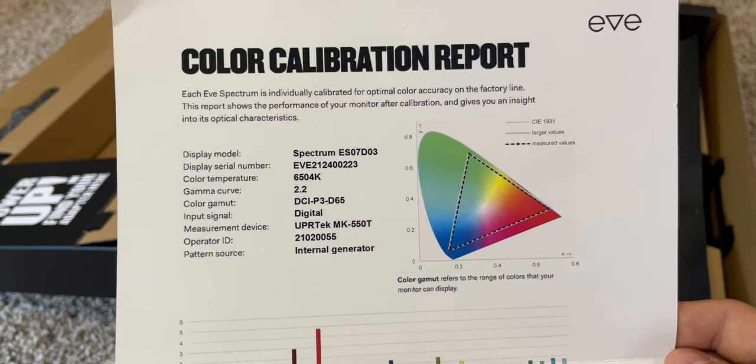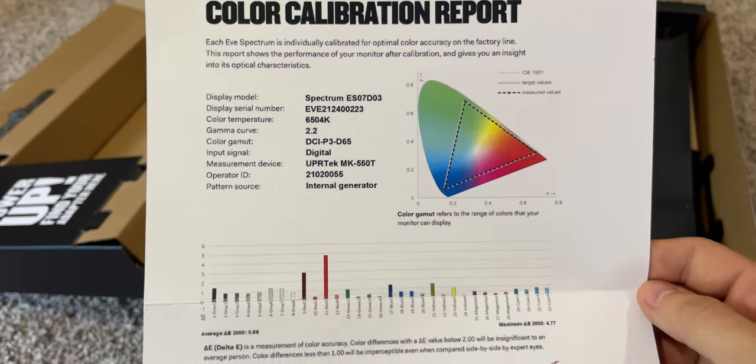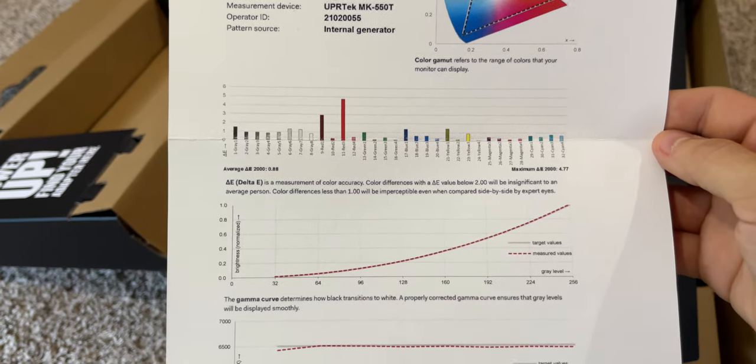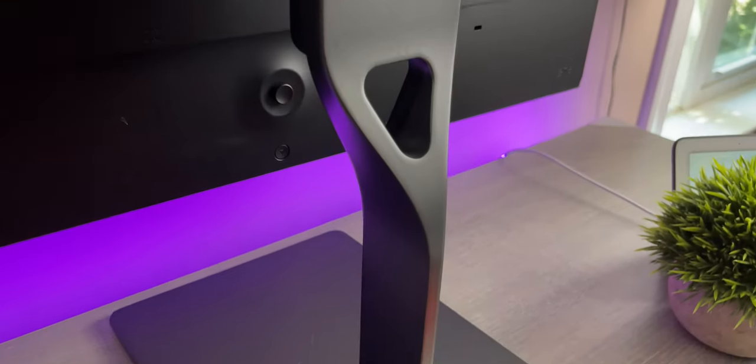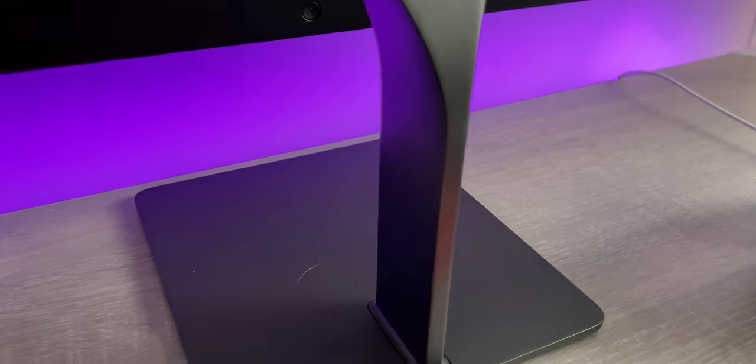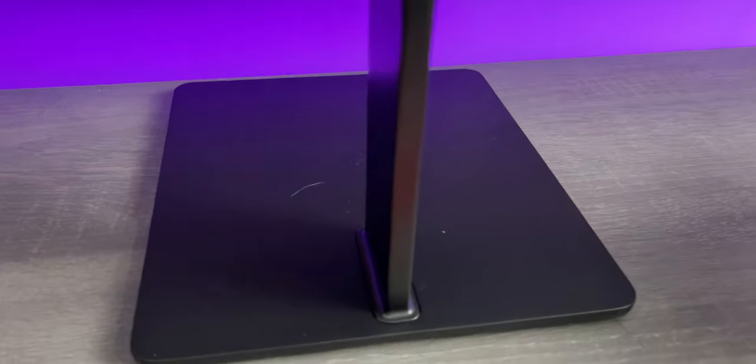The monitor came with no scratches, dings, or any dead pixels. The build quality of the stand is 100% metal and you can immediately notice that it is very strong and sturdy. The monitor itself is plastic, which is to be expected.